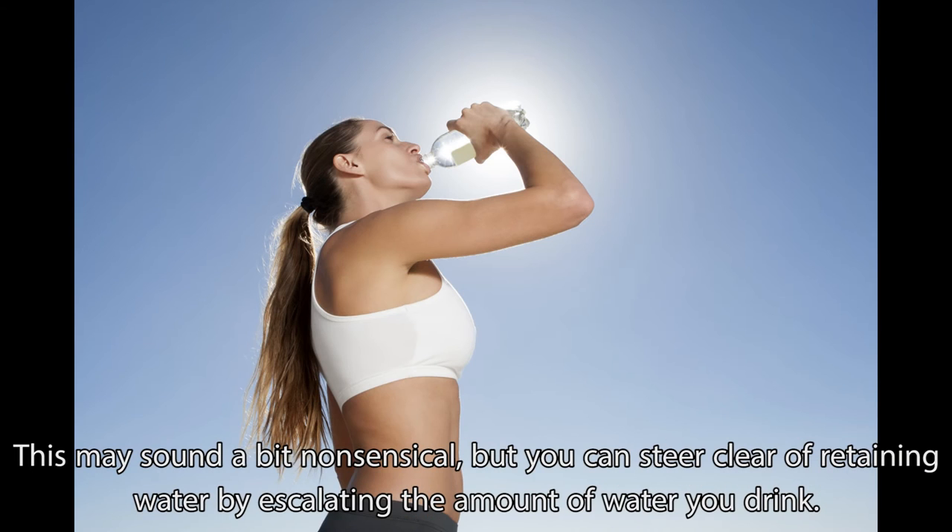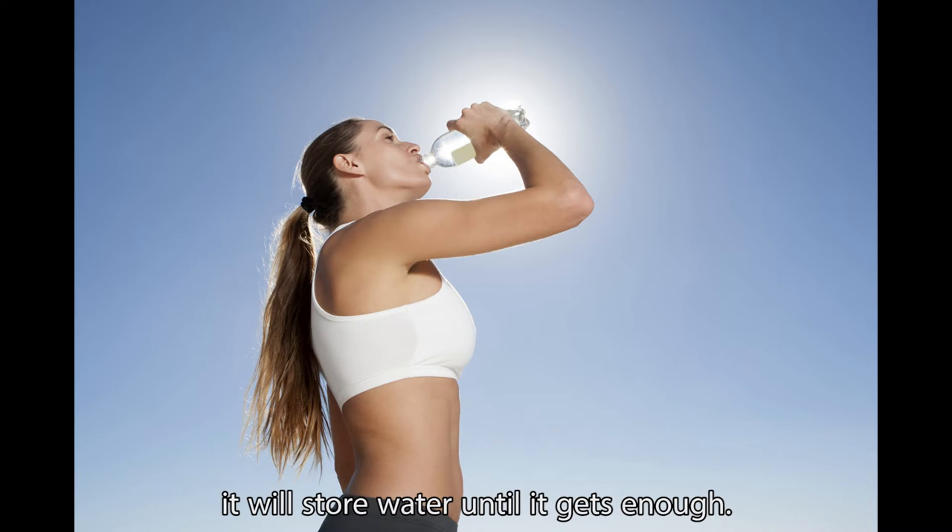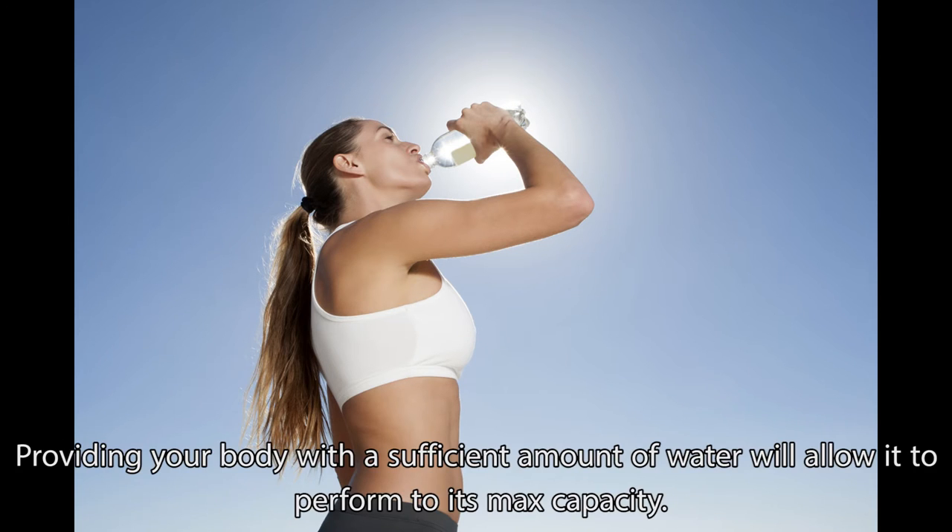This may sound a bit nonsensical, but you can steer clear of retaining water by increasing the amount of water you drink. Water is necessary for the body to flush out our cells, and if the body isn't getting enough, it will store water until it gets enough. Providing your body with a sufficient amount of water will allow it to perform to its max capacity.